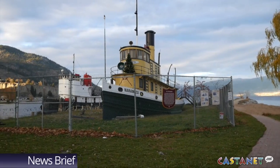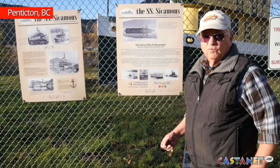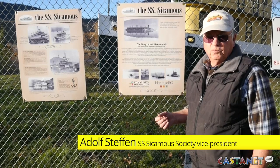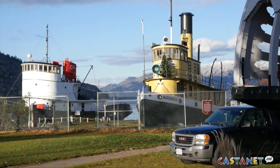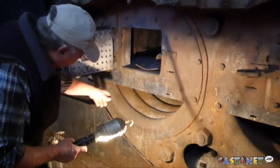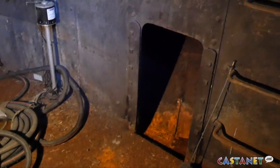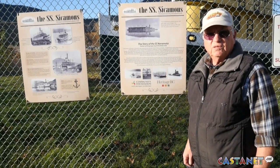The SS Nere Mata is steeped in the history of Okanagan Lake, and she may hit the water again, but that will be no easy task. What needs to happen is we need to pick her up and put her on the cradle so we can inspect the hull, because the hull is starting to rust away. If you don't do anything, in 20 years' time we'll just have a piece of rubble there.